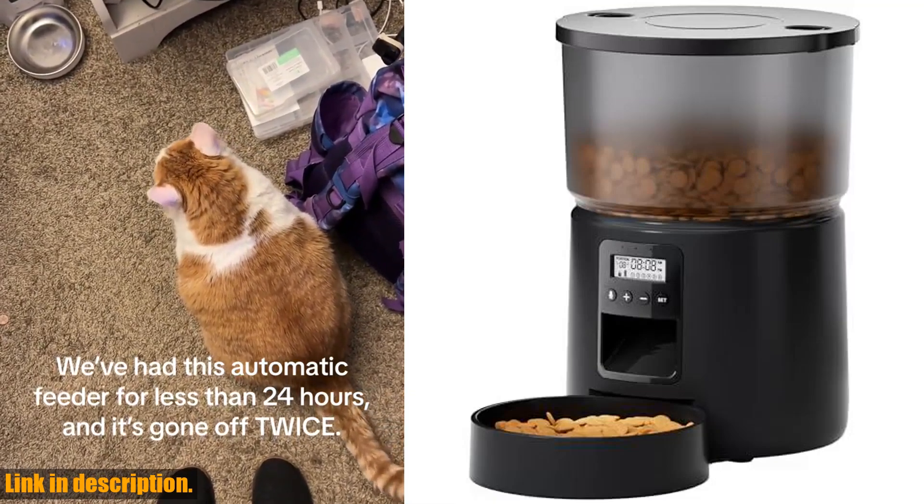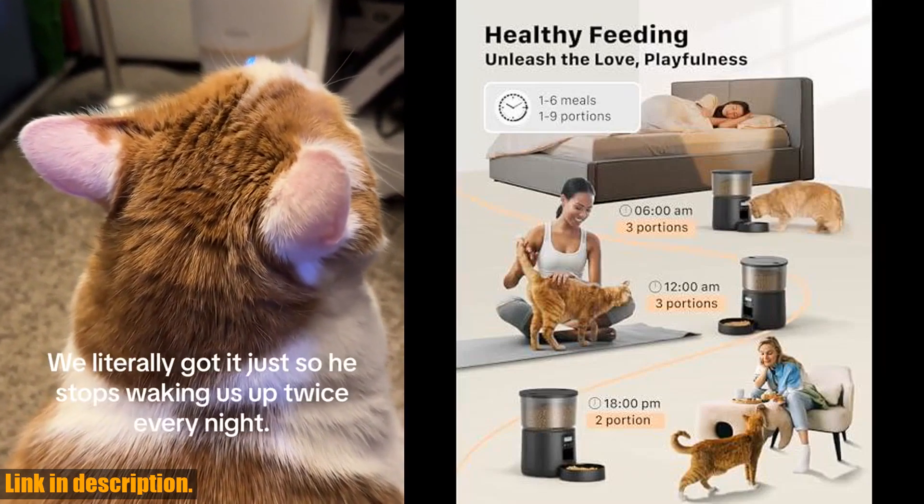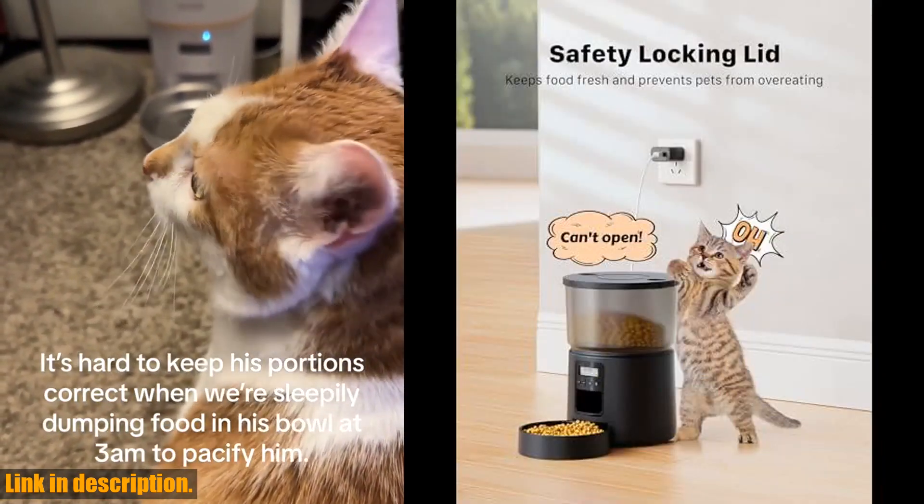Let's talk about why this automatic cat feeder is a game changer for both you and your furry friend. After using this feeder, you'll save time and your cat will have a customized feeding schedule.